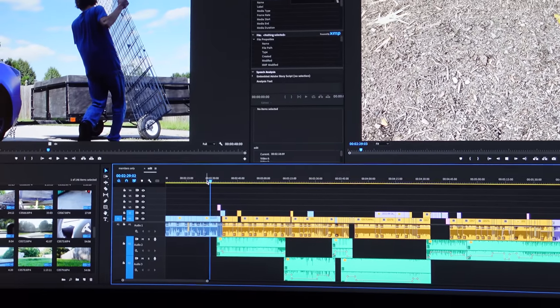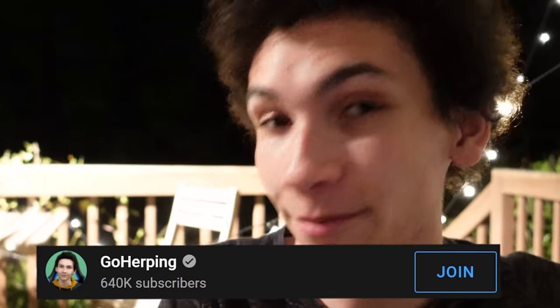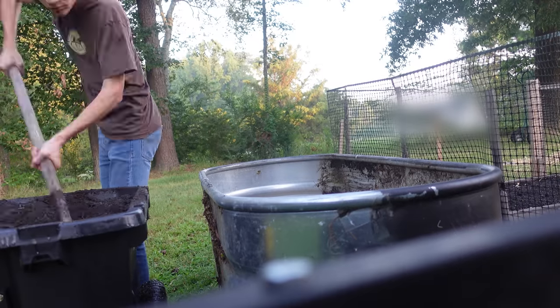These vlogs take a really long time to make and a lot of energy. They're really fun and I love doing it, but financially it's not really worth it. Luckily, because of your support and the support of companies like Dubia.com sponsoring this video, I can continue to make them.